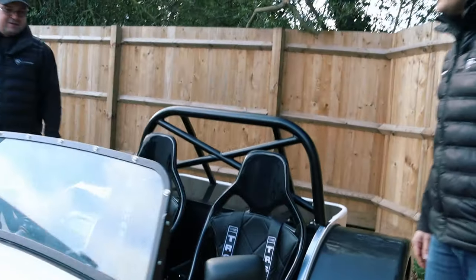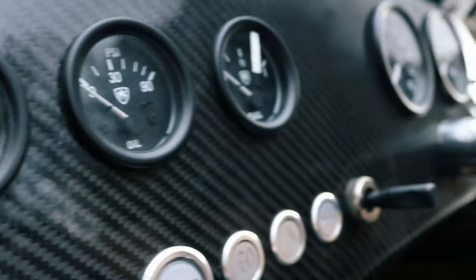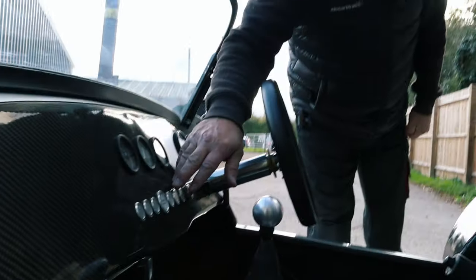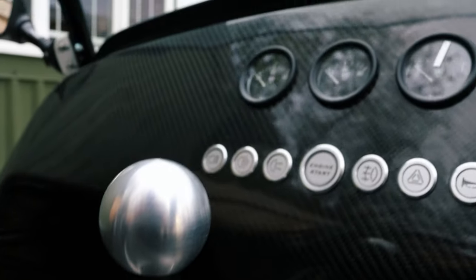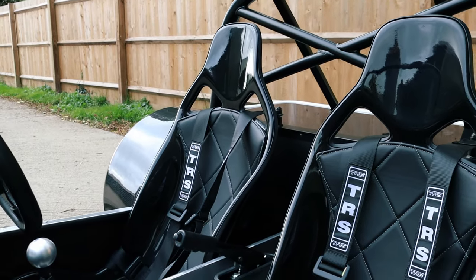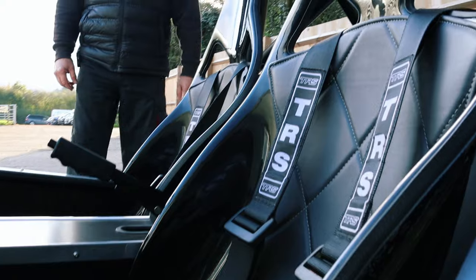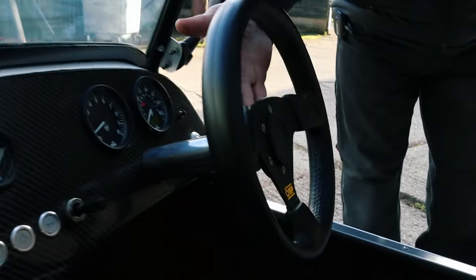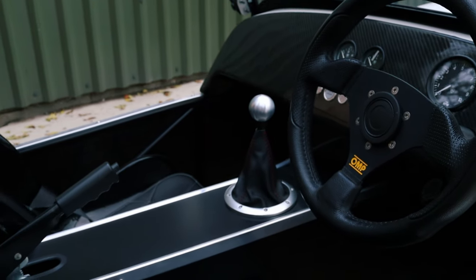On the inside we are running a carbon dashboard with MK branded analog gauges — all branded, all aluminium switches. It's got the Audi TT centre bit and low sided seats. We've had a bit of Christmas pud, so we've got the low sided seats in here with a little comfort pack, TRS two inch harnesses, all over a nice OMP steering wheel with a quick release. That's a 300 steering wheel.